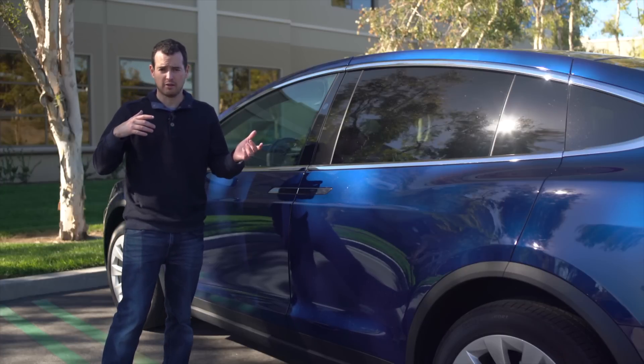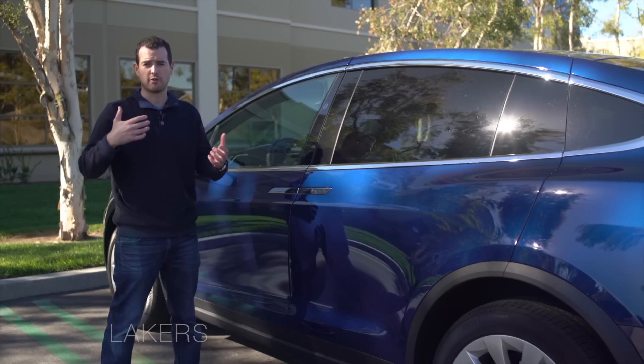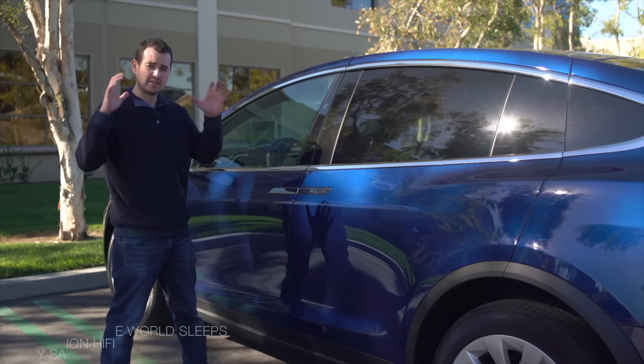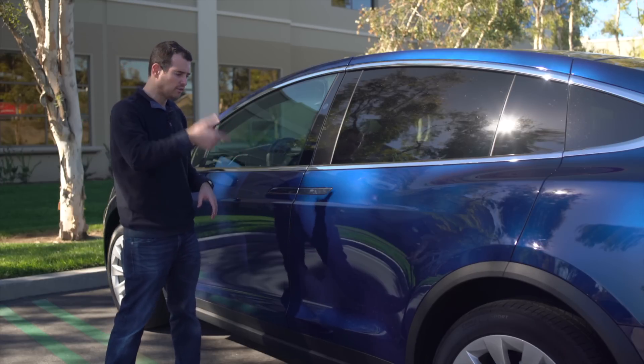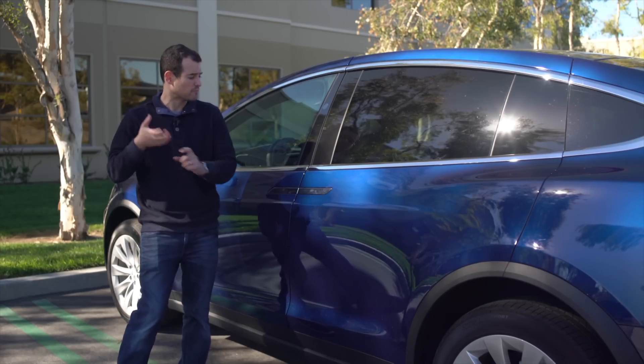The Falcon Wing doors on the Model X are the thing that makes it the most identifiable, and it's also the thing that's giving the car the most issues. It's had early quality control problems, but they do a lot of really cool stuff when they work properly. I've had no issues with mine at all, but I wanted to show you what the Falcon Wing doors are, how they work, and why they're useful.